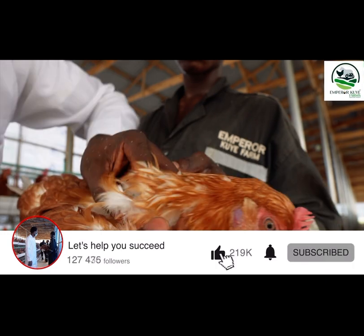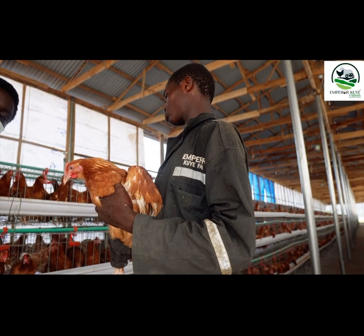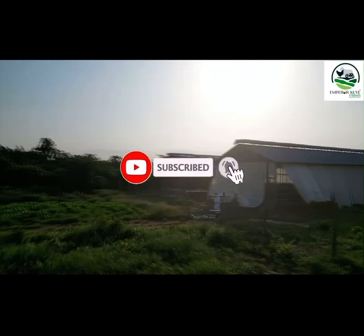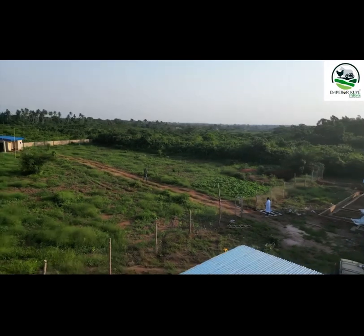If you like this video, do well to click that like button — it's very important to us. If you want to subscribe to the channel, click the subscribe button, and click the notification bell so you don't miss any upload. Once again, this is DIY Agriculture — one animal scientist and your poultry success partner. See you in the next one.